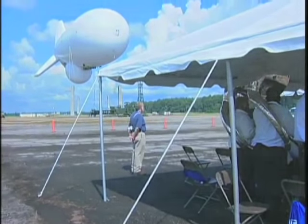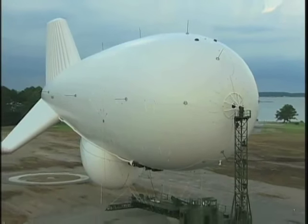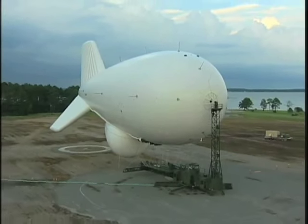The Joint Land Attack Cruise Missile Defense Elevated Netted Sensor System, or J-Lens, is a product of the Army's Cruise Missile Defense Project office. We can track surface movement targets, we can track large caliber rockets, theater ballistic missiles.